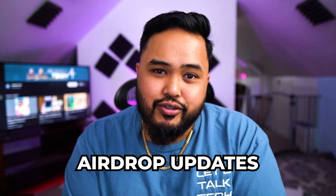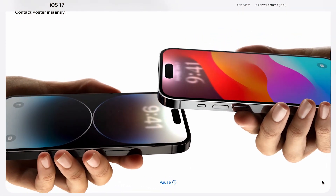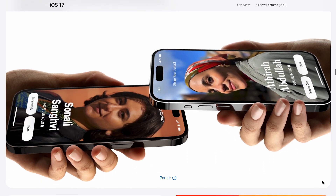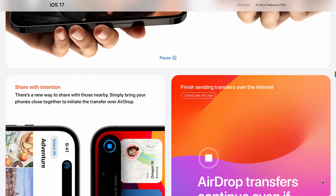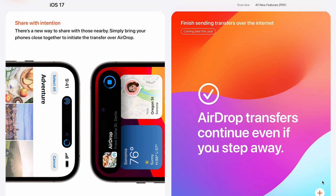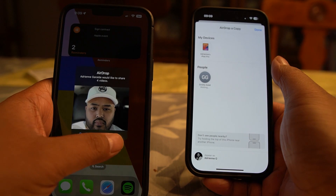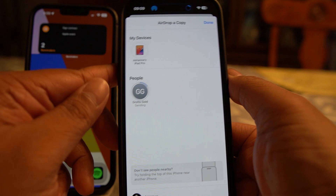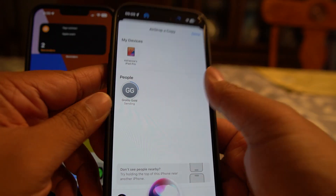The next thing is AirDrop, which has been really cool to try out. I haven't been able to tap another device yet, but it does have that little prompt every time. You can just get it close to the other device and it's pretty cool. And the best part of the new AirDrop update is being able to send larger files without having to stand there and wait for the AirDrop to complete before you walk away.